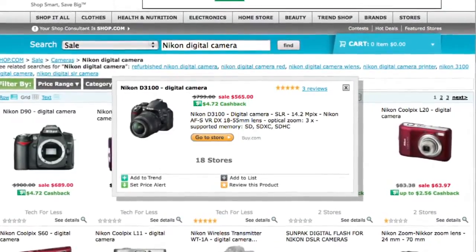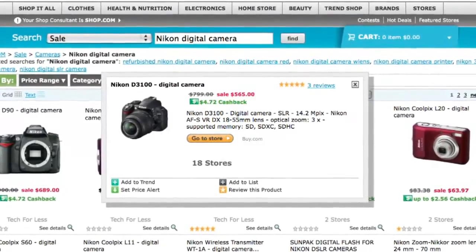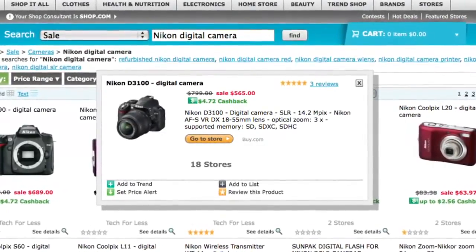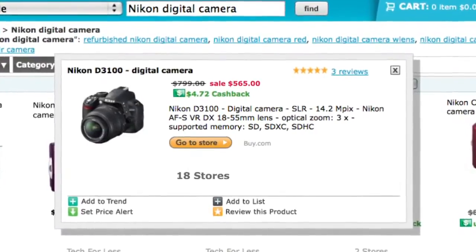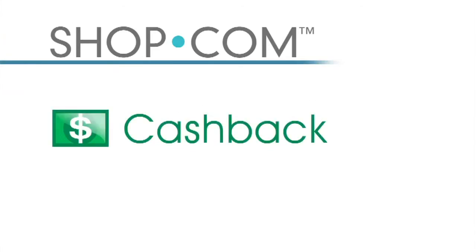Now I've found the camera I'm looking for — the Nikon D3100 digital camera, originally $799 but on sale for $565, saving over $200 just by utilizing shop.com's search technology. I've also noticed this product is offered at 18 different stores on shop.com.